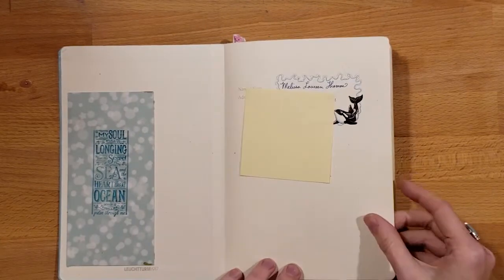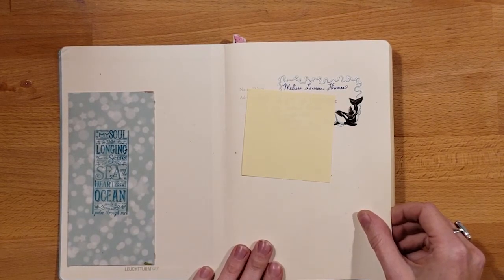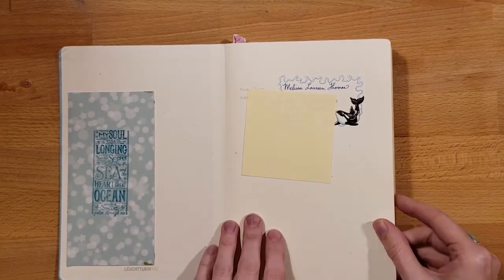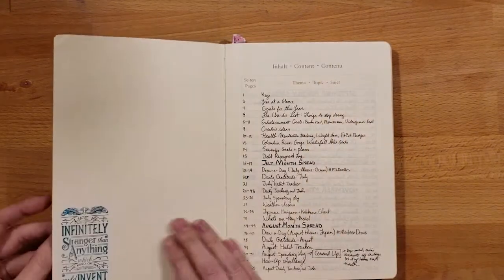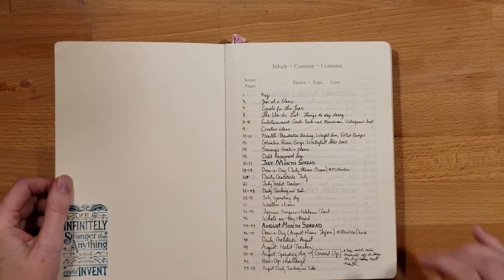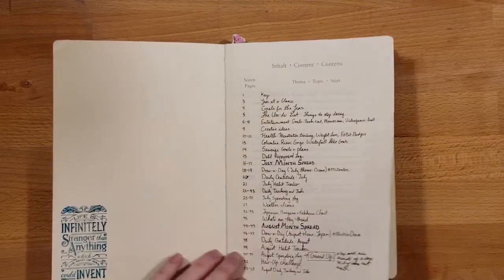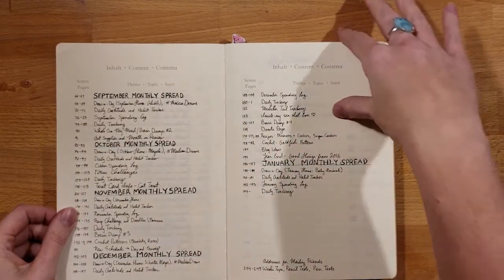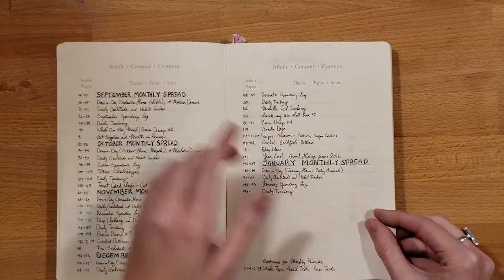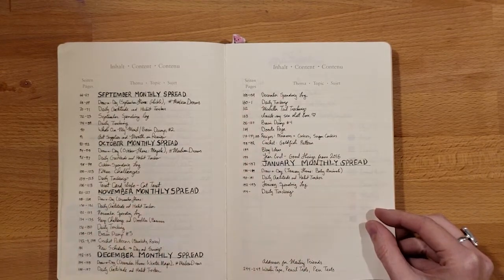I used a lot of stamps, and I didn't collect them all at once — I did so over the time I was creating this journal. I had these beautiful ocean stamps with quotes that I really liked. Here is my index. I was kind of nervous — I didn't think it would all fit, but amazingly it did. I didn't think three pages was going to be enough, but it was. When I did a monthly spread, I would do it in all capitals and underline it so I could find when each month started.